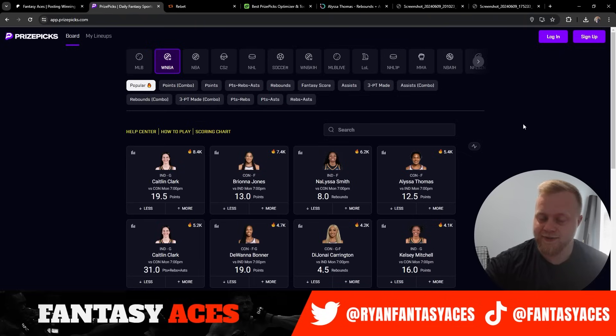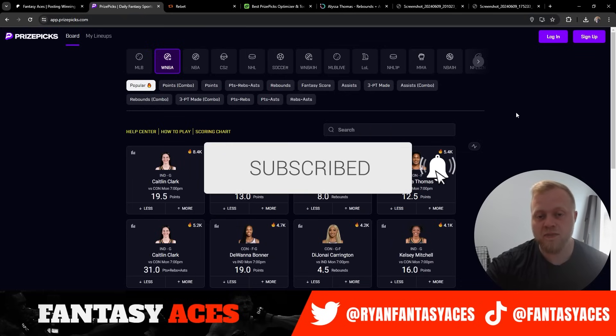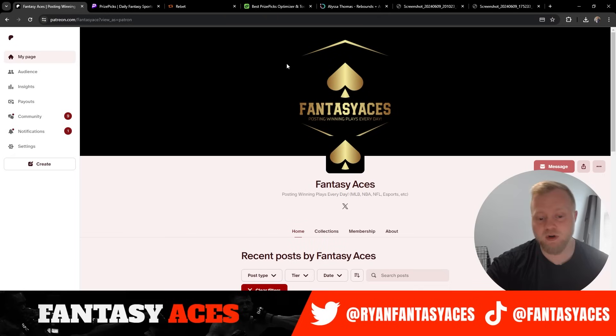We got four today. We didn't get 200 likes in our last video, so I'm not picking a random winner for free VIP, but if we get 200 likes in this video and 50 comments, I'll pick a random comment to win free VIP. If you guys want to get all of our plays, head on over to our Patreon — $25 a month, you get everything we post.